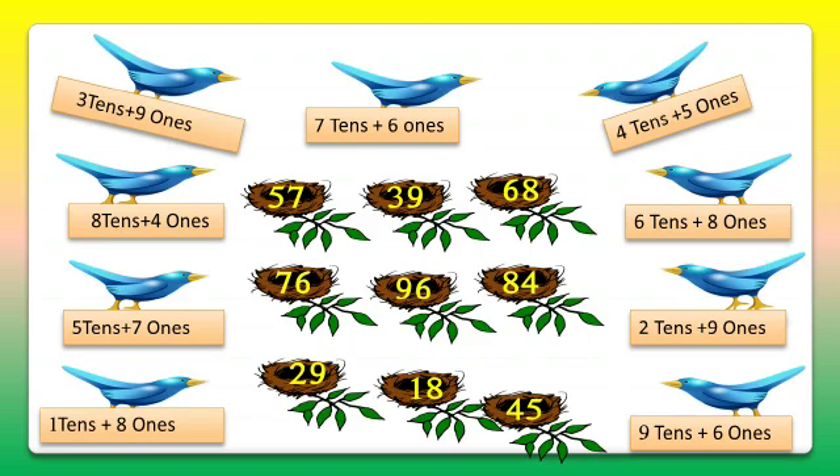Let's move to the first bird which carries 3 tens and 9 ones — that's 39. So let's match the first bird with 39.